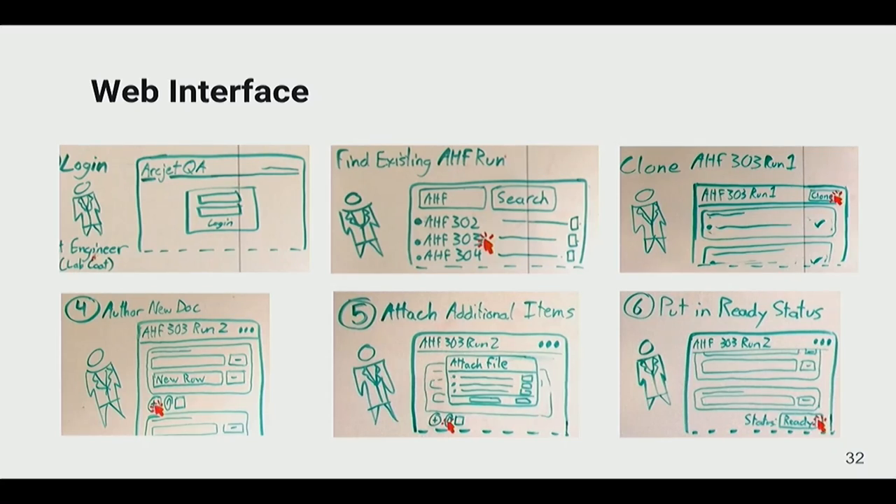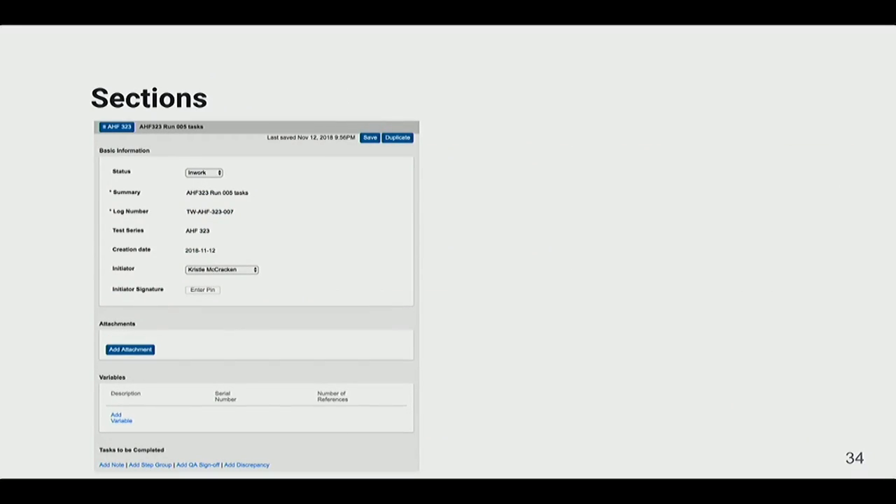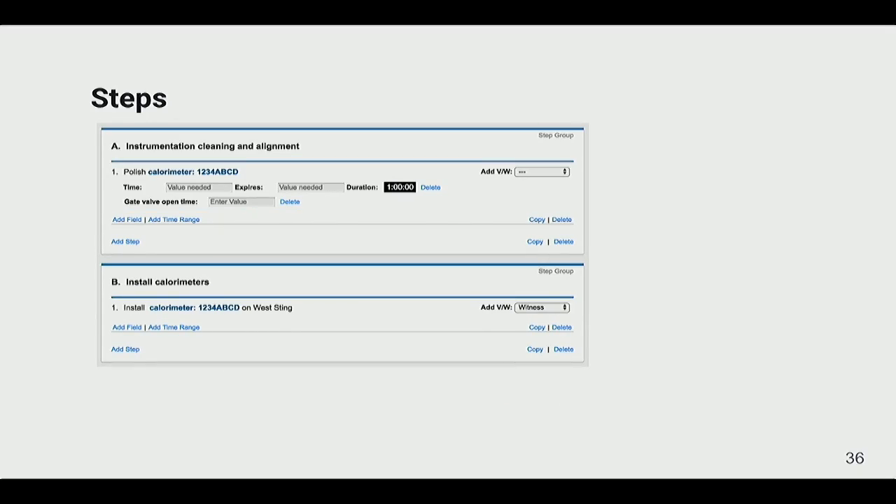For the design, we decided on a web interface where the test engineer enters and edits the task sheet. When they're ready for tasks to be completed, they put it into a 'ready' status. There's also a tablet interface — a simplified version of the website focused on the tasks that need to be completed and the signatures, where engineers can enter PINs to sign off.